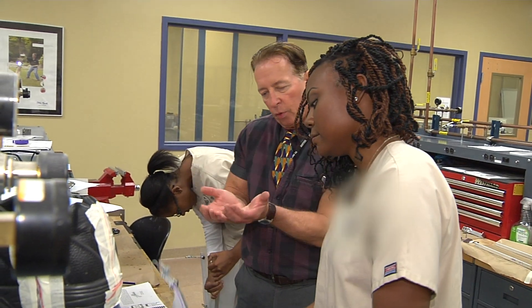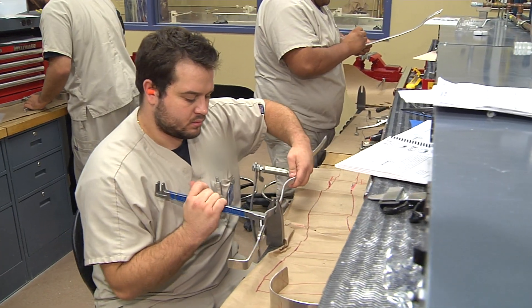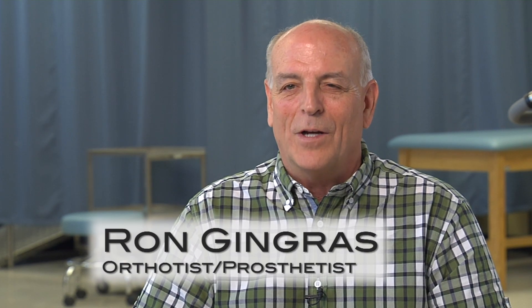O&P is a fast-growing profession, and one way to start is to become a certified technician. Students can attend an associate's degree program where they'll get extensive hands-on training in designing and making devices in the lab. The folks that graduate from our technician program are going to be fully qualified for a career in orthotics and prosthetics technical work in the fabrication laboratory. We're going to graduate them ready to go to work on the first day.